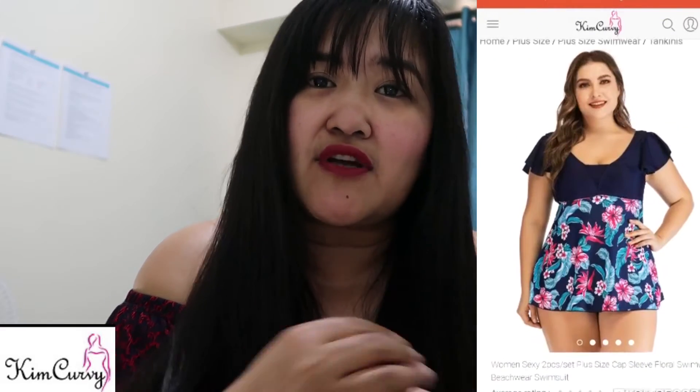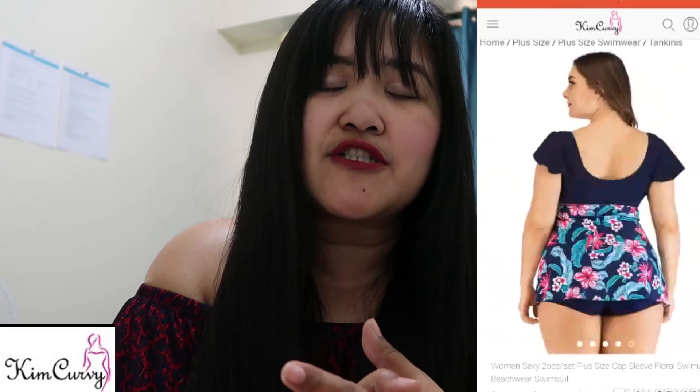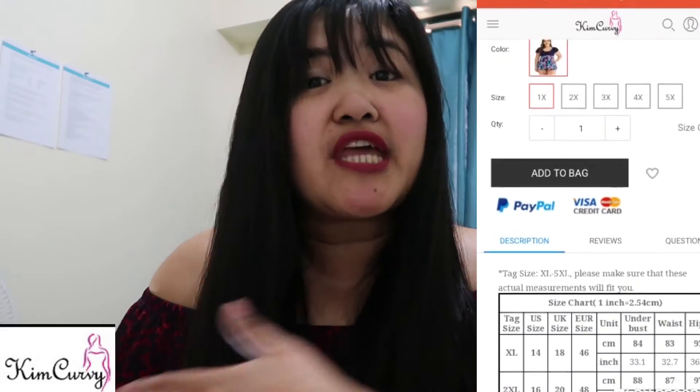This swimwear costs $23.99, and it's actually on sale — it was originally $77. If you visit their website, they have a lot of sales, so you can get a lot of discounts. And as I mentioned, they also have that 8% off if you buy from them. Just take advantage of that, especially those sexy women out there.